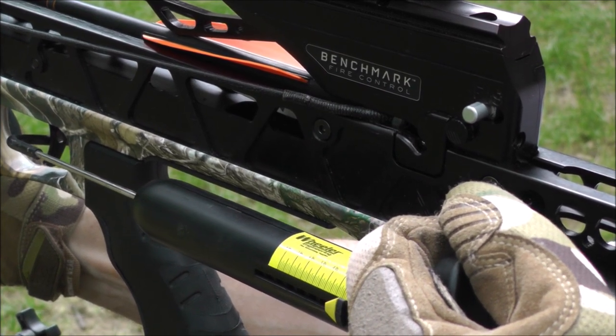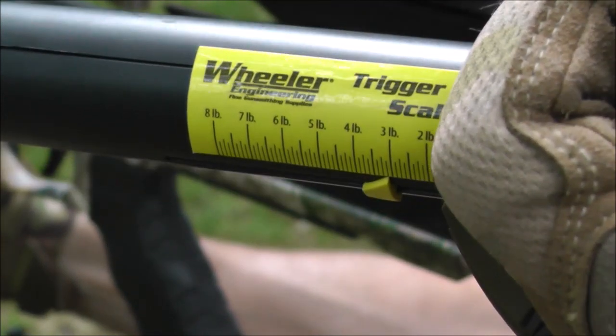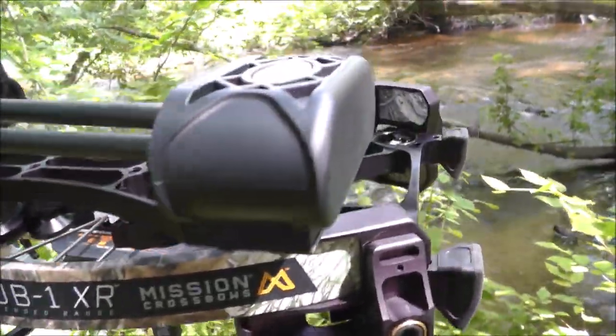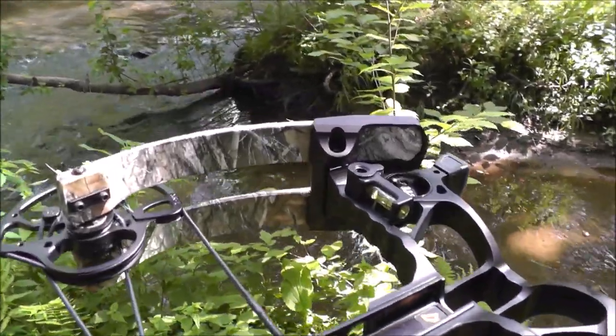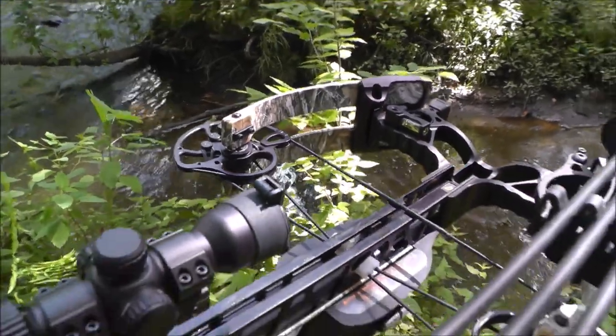The Sub-1 XR has a match-grade trigger with a crisp break at 3 pounds that provides unmatched accuracy with the XR's controlled acceleration system, which eliminates horizontal and vertical nock travel for sub-1-inch groups at 100 yards. The XR even comes with a level for covering all bases to ensure downrange accuracy.